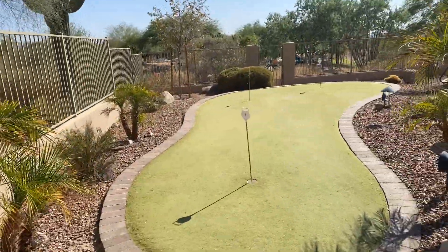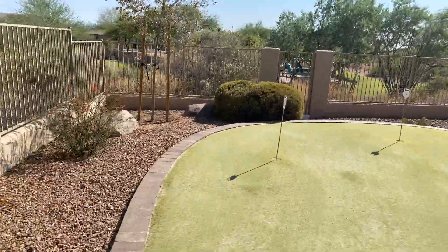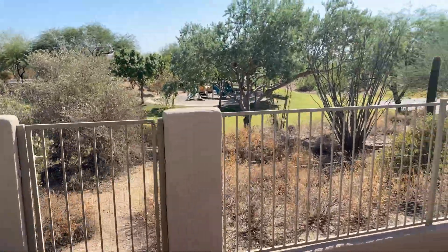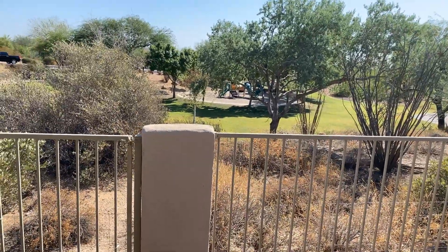Some privacy, but you can still kind of see through because they are view-through fences. The nice thing is you're kind of at the top of this elevation here, and down below is a sport court and the community park right there.